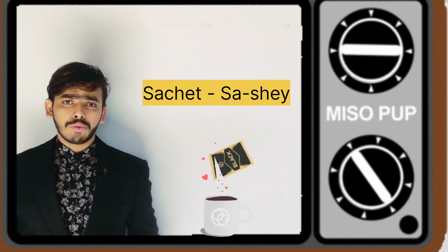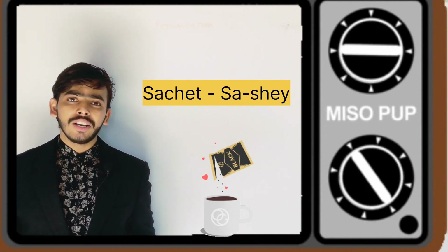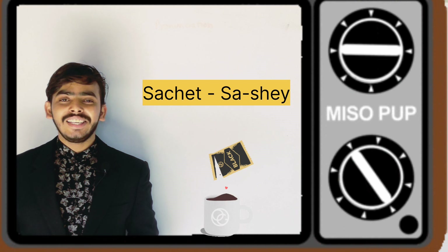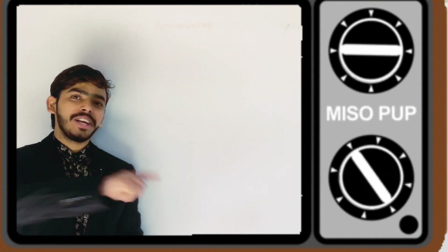People know the pronunciation of this word, but people are not aware of the spelling of the word. So this word is pronounced as 'sashay' and the spelling is S-A-C-H-E-T. Hope you get it. Let us move to the next word.